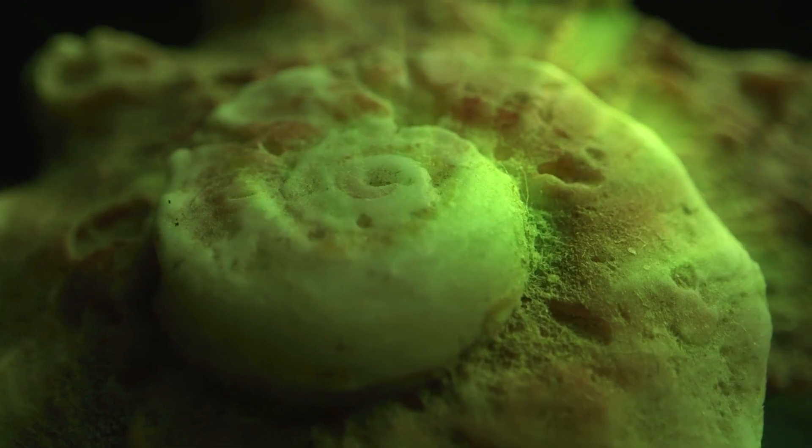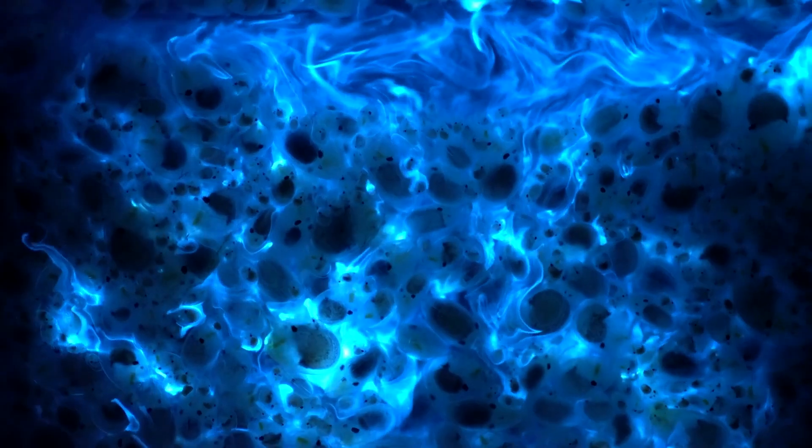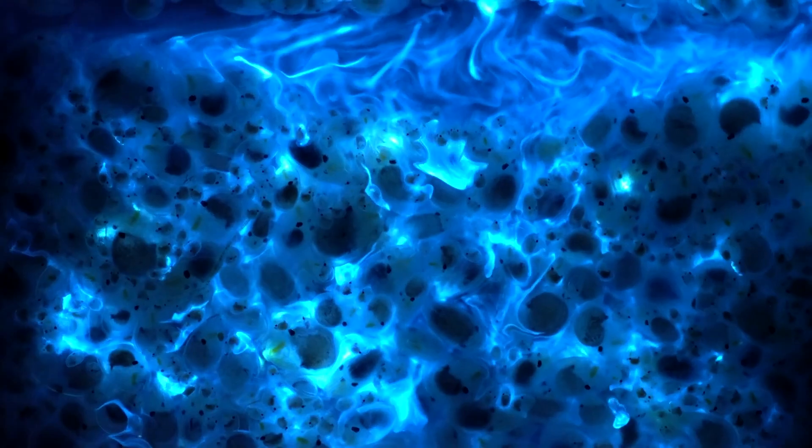In the future, for the presence of life, Europa could be a place if we find life-supporting ingredients there, and that's what the Clipper is planning to investigate once it arrives in 2030.